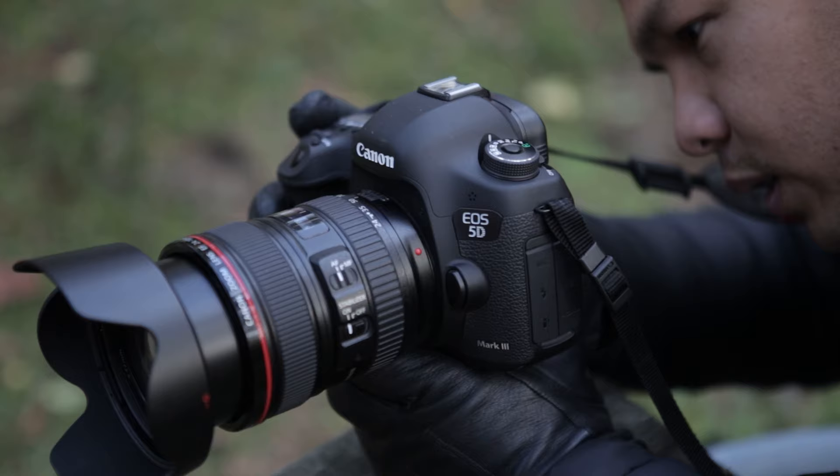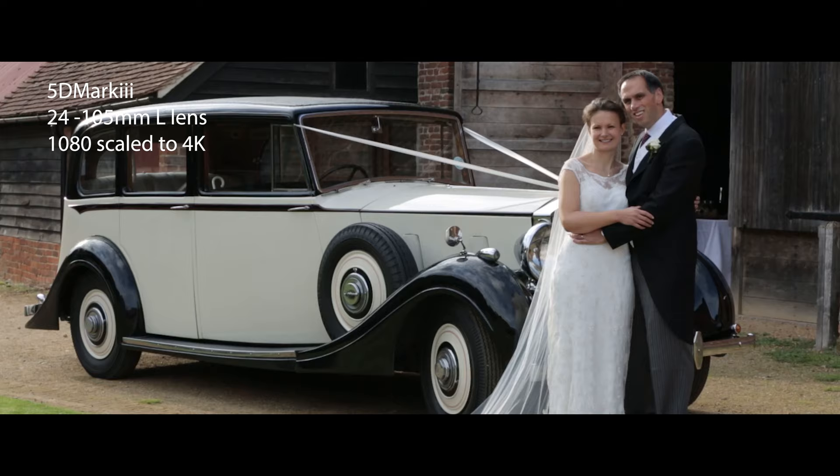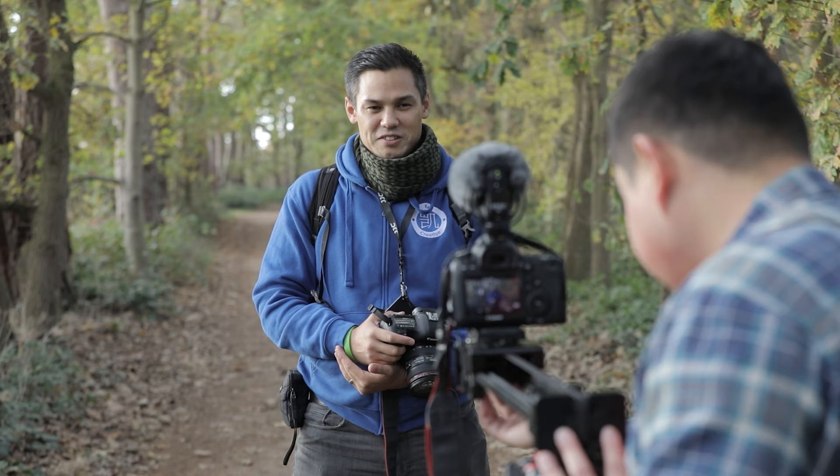From event filming, wedding videos, music videos, promotional content, green screen work and various different photography projects. I used it alongside the original Canon 60D to build my wedding videography business and later alongside the 5D Mark IV to build my corporate video business.